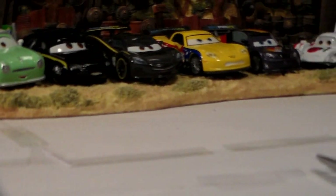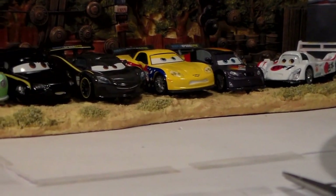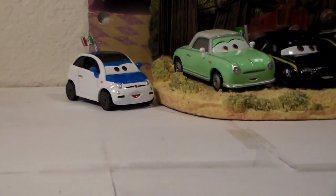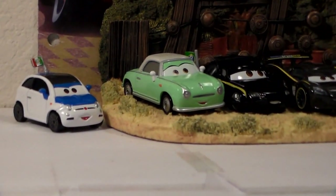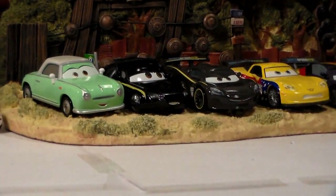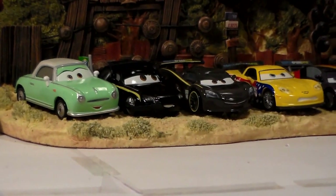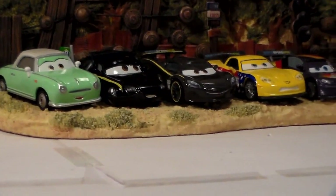So here they all are out of the package. We have seven cars: Shu Todoroki, Max Schnell, Jeff Corvette, Lewis Hamilton, Bruce Boxman, Denise Beam, and Frank Clutchinson. We'll look at each of these individually on the turntable, ending with Bruce Boxman. So if you are only watching this video to see him, you might scan through the video a little bit, closer to the end. But I will review all seven cars.